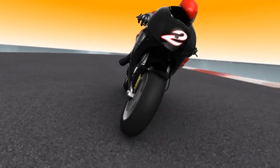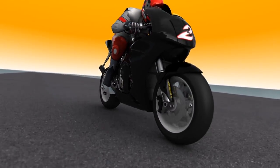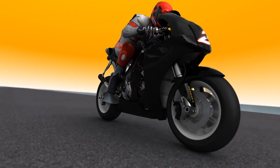The constantly changing angles and loads on motorcycle racing tires demand a special design for constant grip and predictability in all situations.